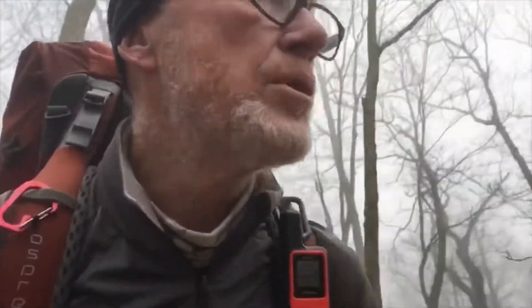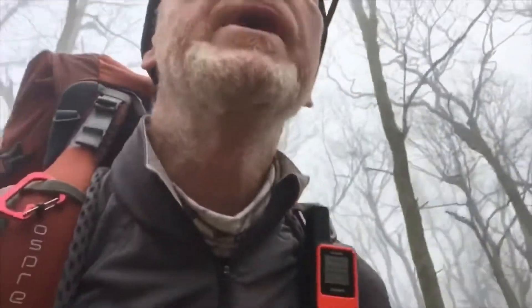Feeling okay today — nothing like it was yesterday. Left foot is 100%, which is good to report. I'm just hiking, trying to get miles in before the rain and thunderstorms start, which might be happening soon. When you're out here on the trail, you learn something every day or night.